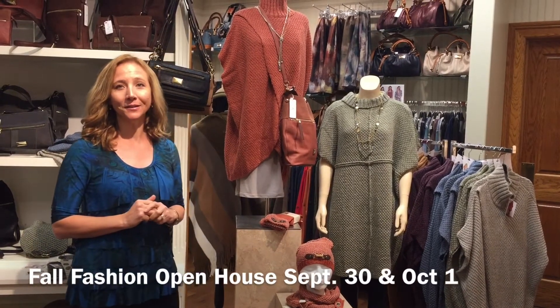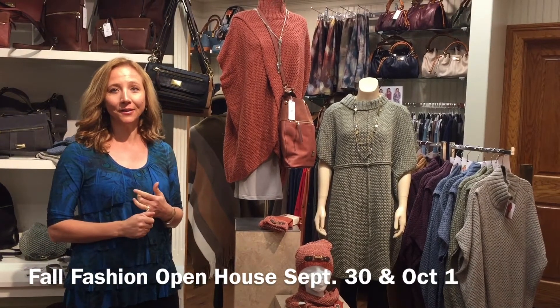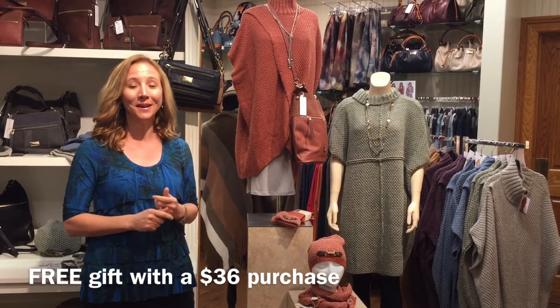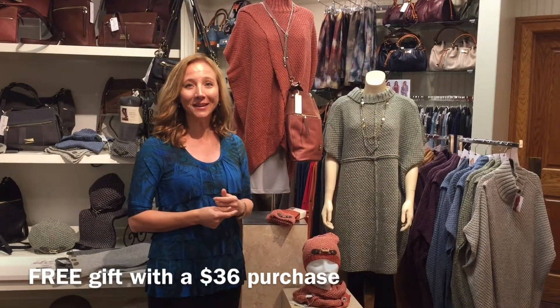If you'd like to come in, we have our fall fashion open house this Friday and Saturday, September 30th and October 1st. We're also offering a free gift with purchase of $36 or more. We look forward to seeing you. Thank you.